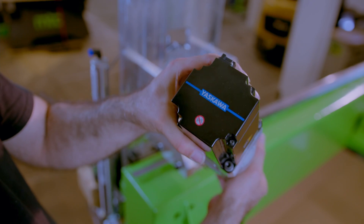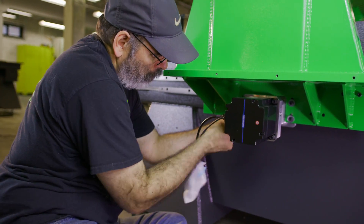It's easy to build a machine that's fast. It's easy to build a machine that's accurate. It's challenging to build a machine that's fast and accurate, and that's what the Yaskawa system brings to the table for us. Yaskawa has our back — that's what we love.